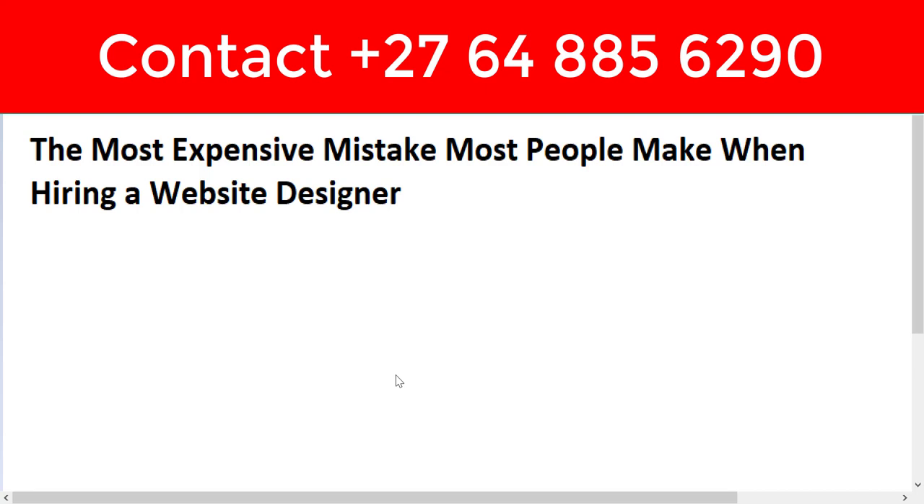Today I want to talk about the most expensive mistake most people make when hiring a web designer. There are many mistakes people make when hiring a web designer, but I want to talk about the most expensive one, which I believe is costing a lot of people a lot of money.